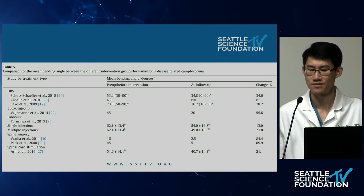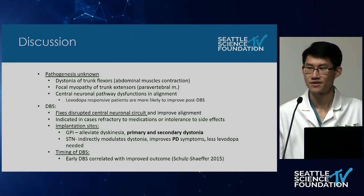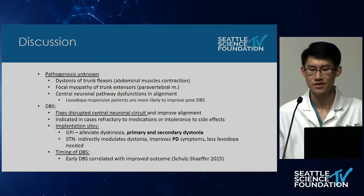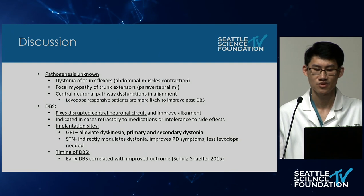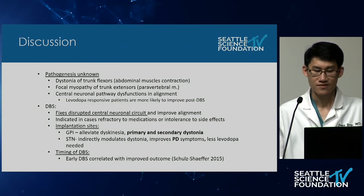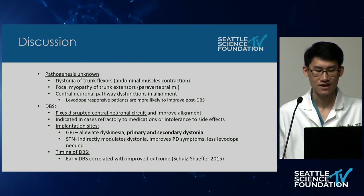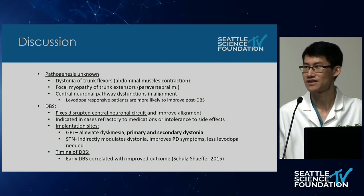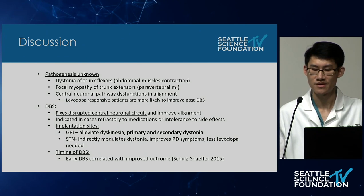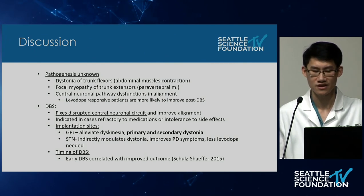DBS produced up to 78.2% improvement in mean bending angle. Regarding pathogenesis, the cause of camptocormia is currently unknown. Theories include dystonia of the truncal flexor muscles, focal myopathy of truncal extensors, and central neuronal pathway dysfunction — supported by the finding that patients with greater response to levodopa had more improvement after DBS implantation. DBS is thought to fix this central neuronal circuit, and is generally indicated in cases refractory to medication or in patients who cannot tolerate medication due to side effects.